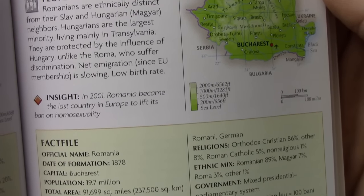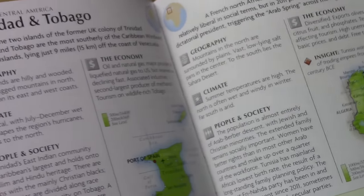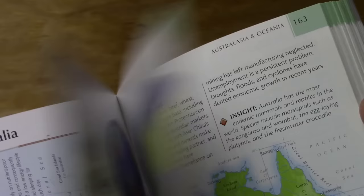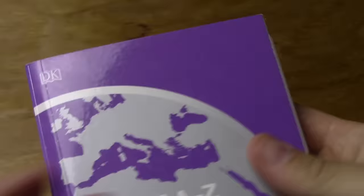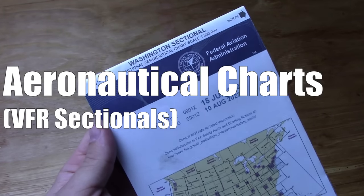FUBAR and SNAFU situations are the norm, not the anomaly — especially in a fifth-generation war. With all that's happening around the world constantly, the last thing we need is to not know where things are happening, and a low-cost, compact pocket atlas can help with that.